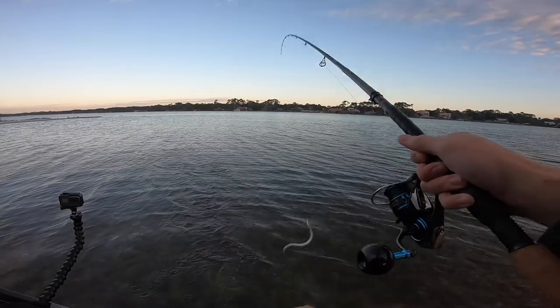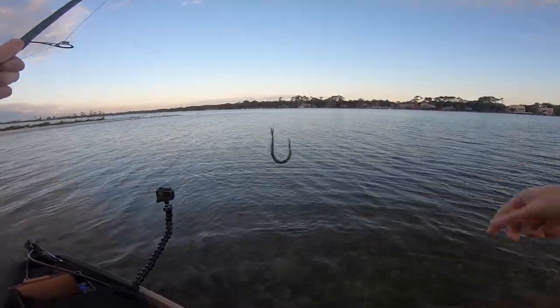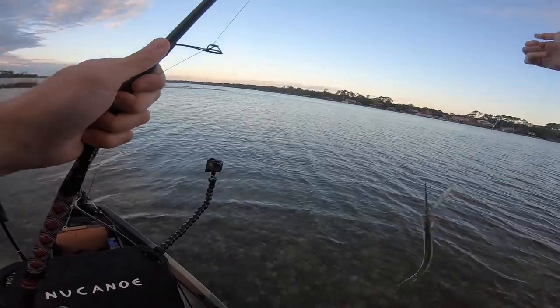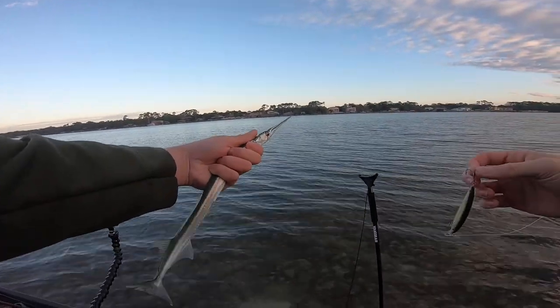I think I found a hook of a needle fish. He hit. It's in his mouth. You are not what I wanted, dude. Right in the noggin. It's a needle fish.